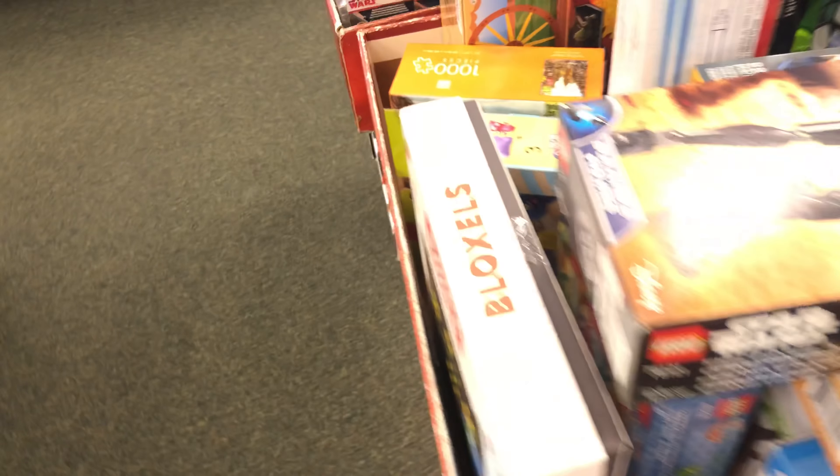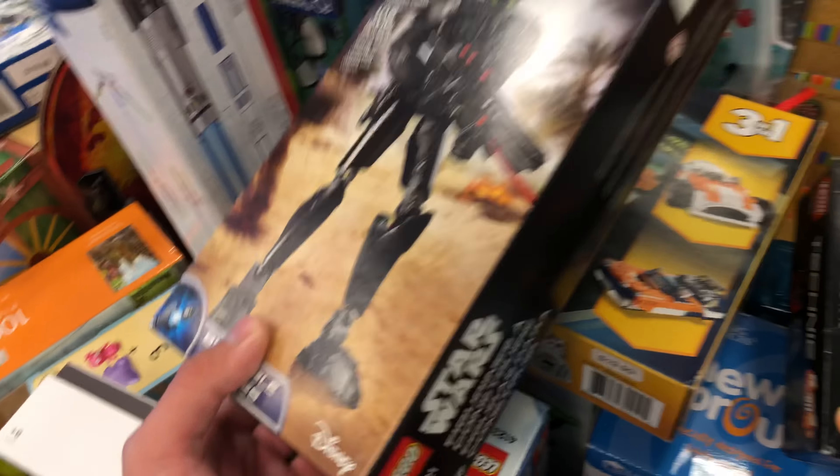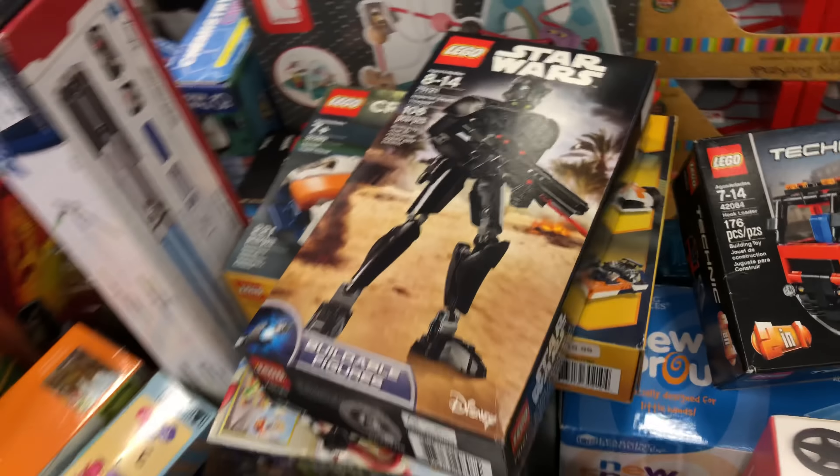I just wanted to highlight the weird clearance at Barnes & Noble. Let me know if you guys have ever seen any weird clearance there — go check your Barnes & Noble because you never know what you might find. This is another coffee bag — I'll see you guys later, peace out, bye!